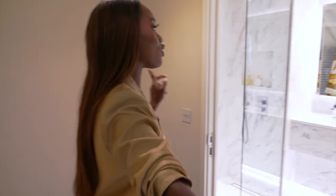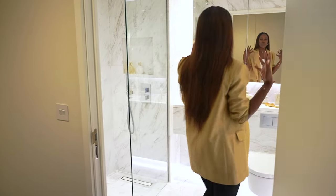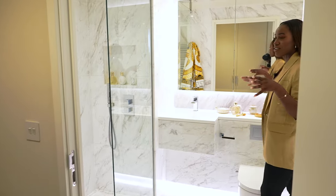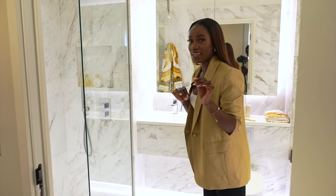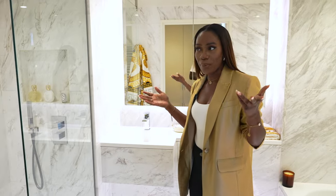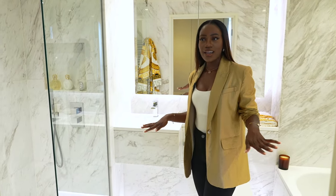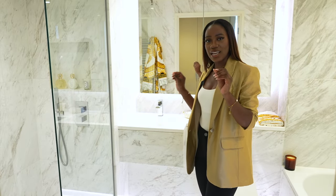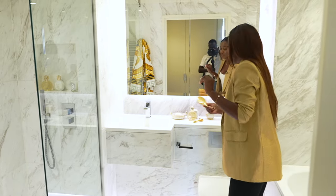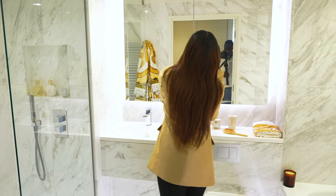My favorite bathroom is definitely this one because it's white marble with hints of gold — very cute, very fresh and warm at the same time. It feels really calming in here; everything else is really busy but here there are just a few pops. I really like this Versace brush as well — I think it's so cute.